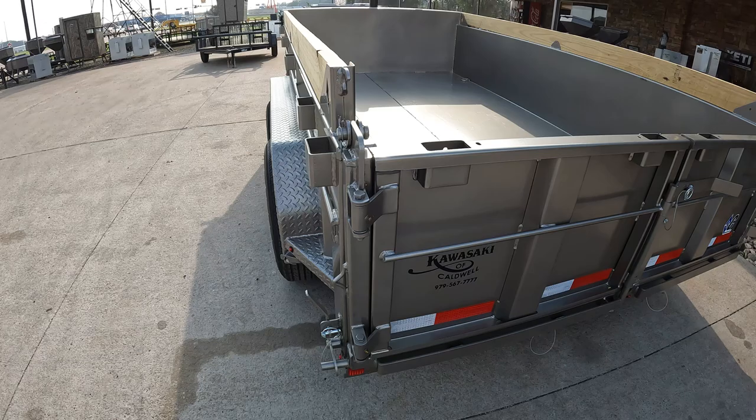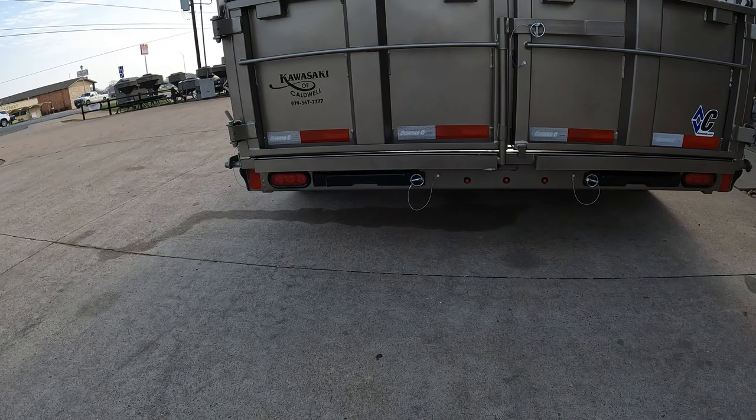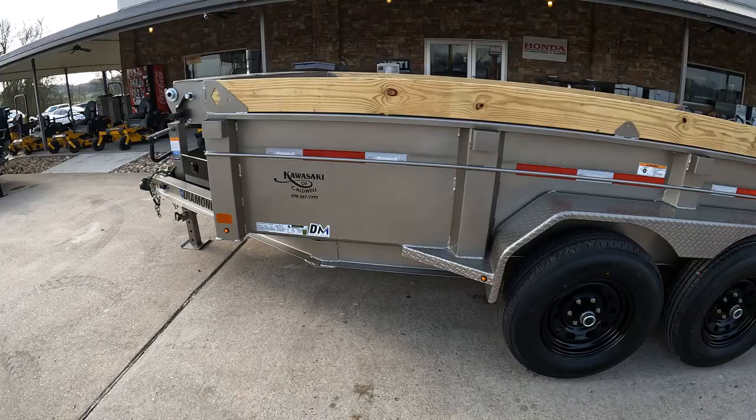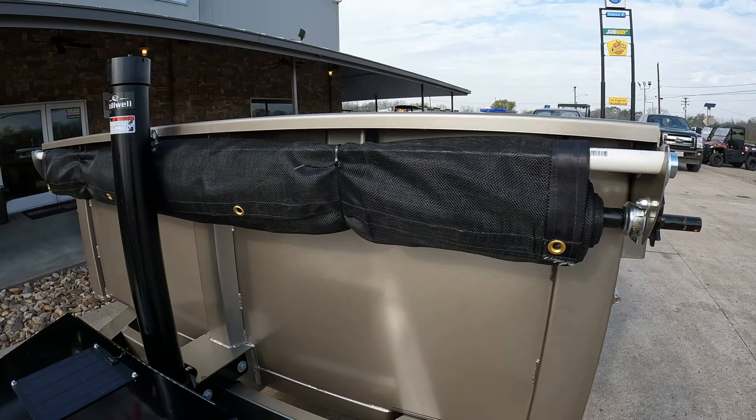Looking inside, we have four D-ring tie-downs. We also have two-inch square tube ramp slide-ins.